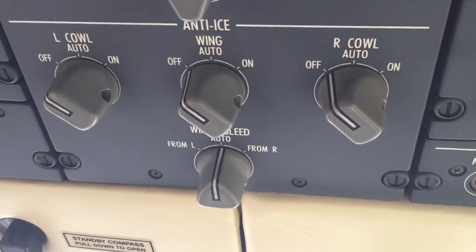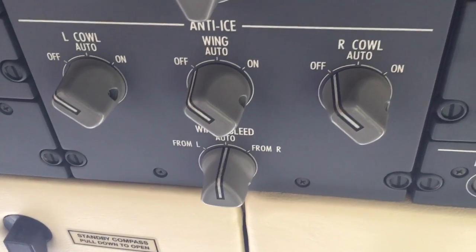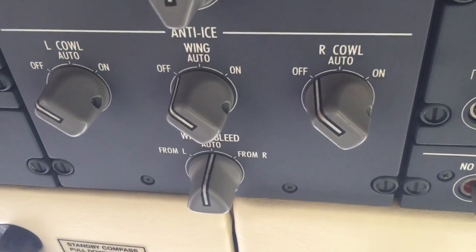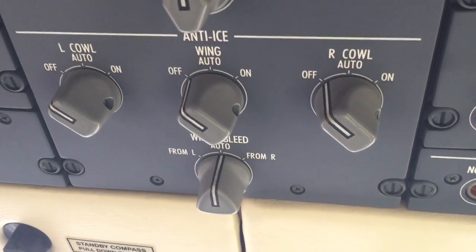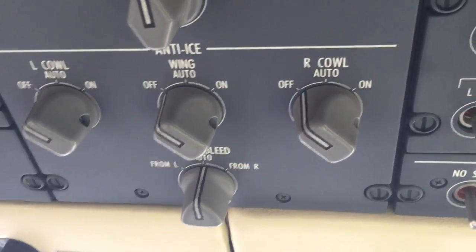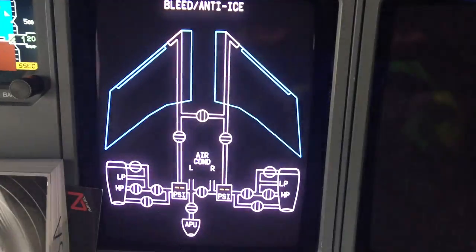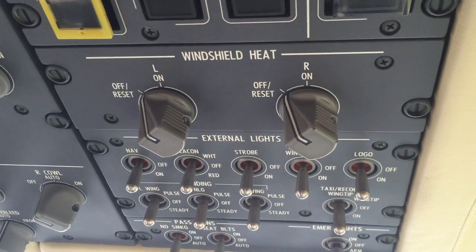As a result, here are the anti-icing selection switches. You'll see there are three positions: off, auto, and on. When it's on, everything is powered up. When it's in the auto position, that ice detector probe I showed at the beginning will detect ice, and if these switches are in auto it will turn on the anti-ice systems automatically.